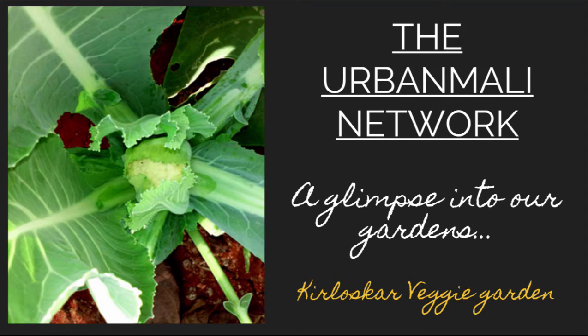Hi from the Urban Mali Network. Today we are going to give you another glimpse into one of our gardens. We will be talking about the Kirloskar Vegetable Garden.